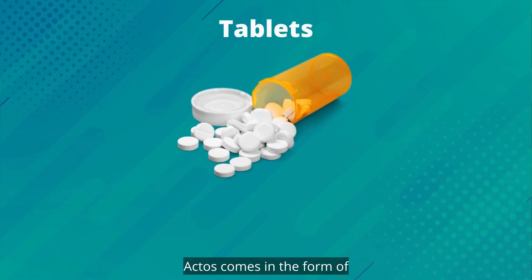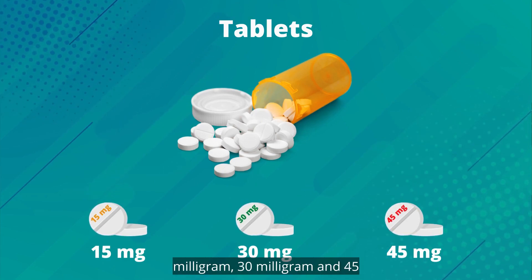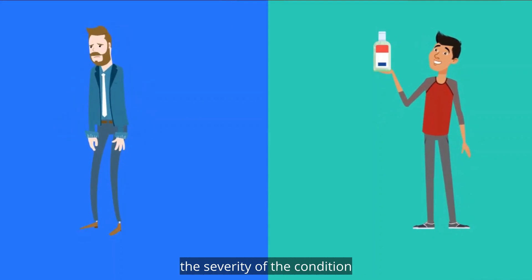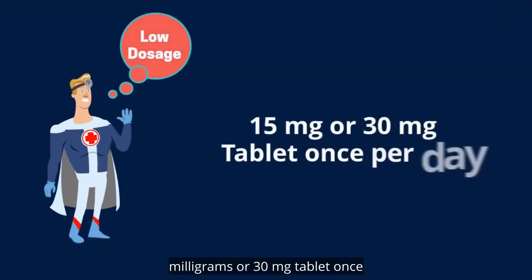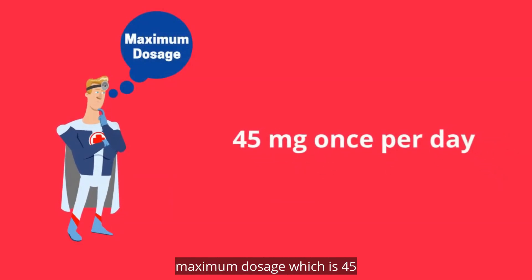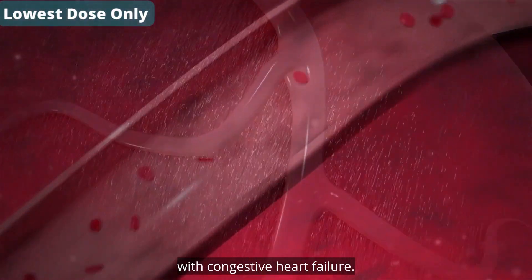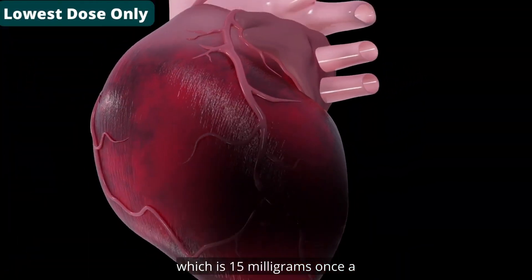Actos comes in the form of tablets and is available in three concentrations: 15 mg, 30 mg, and 45 mg. The dosage depends on the severity of the condition and on whether the patient is taking other drugs or not. Typically, the doctor will start with a low dosage like a 15 mg or 30 mg tablet once a day. After a few days or weeks, the doctor may prescribe the maximum dosage, which is 45 mg once a day. A warning for patients with congestive heart failure: these patients need to start with the lowest dosage only, which is 15 mg once a day.